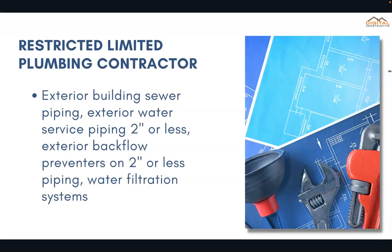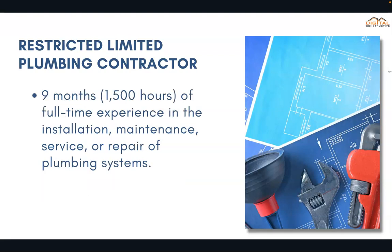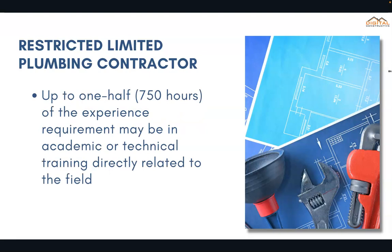Next we have the Restricted Limited plumbing contractor. This one allows you to work on exterior building sewer piping, exterior water service piping 2 inches or less, exterior backflow preventers on 2 inches or less of piping, and water filtration systems. For this one you need only nine months totaling 1,500 hours of full-time experience. Up to one half — 750 hours — of that experience can come from an academic or technical training facility.